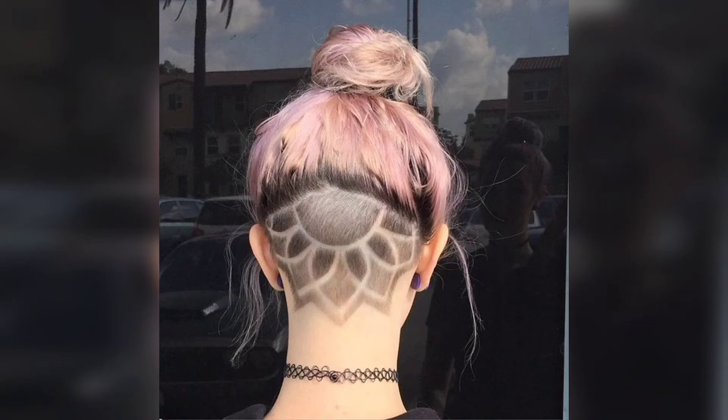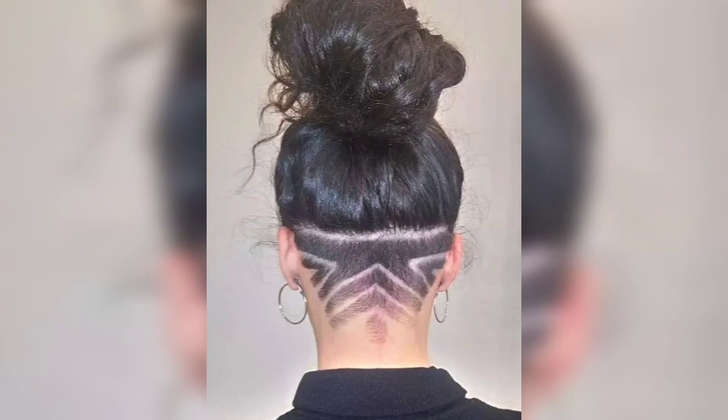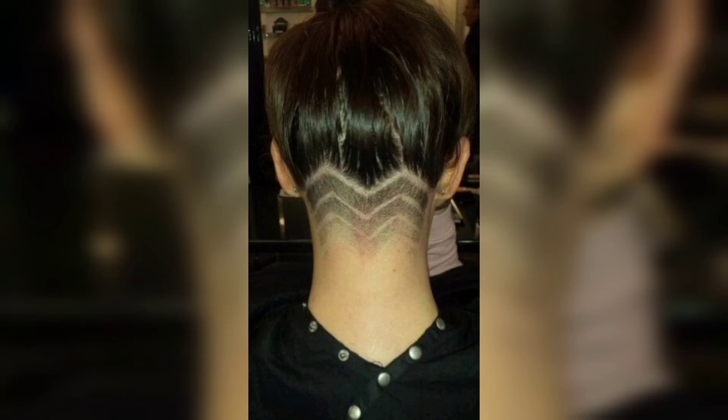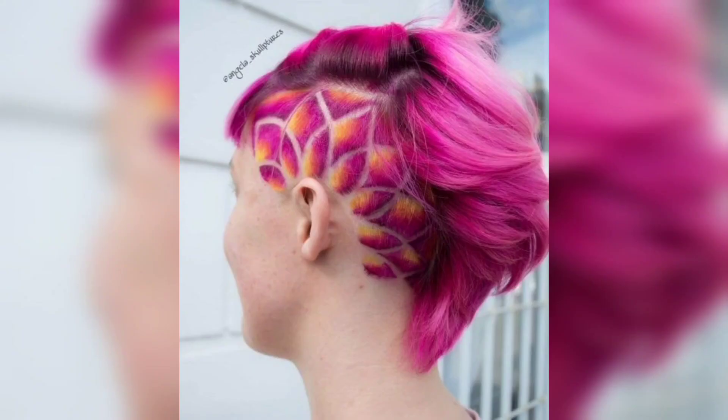These stylish undercuts for women showcase your creativity and help you stand out from the crowd. There are endless versions of designs and styling options that you can adapt to your face shape and lifestyle. A shaved side or back can complement your hair on top, especially pixie cuts, and make your hair more manageable with a fresh, cool feeling during hot summer days.